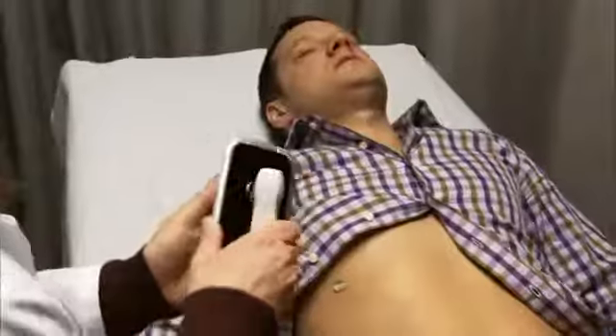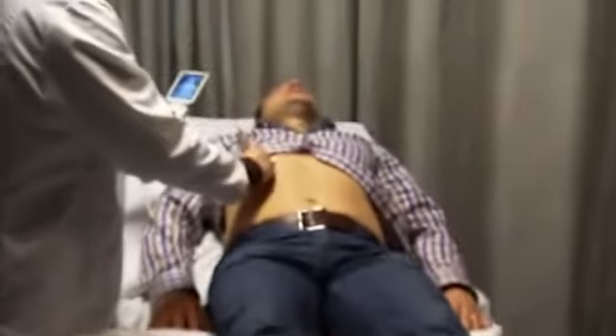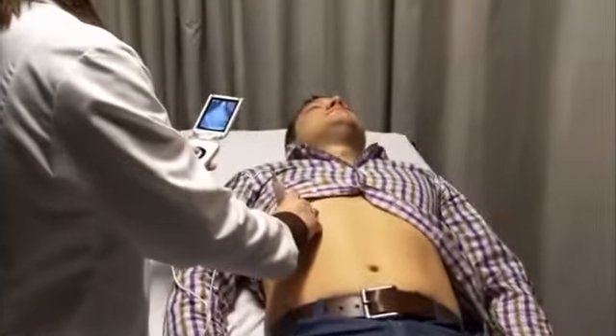Vscan will change the way that doctors look at patients. You can see what is really going on, and that will make the physician much more confident in his diagnosis.